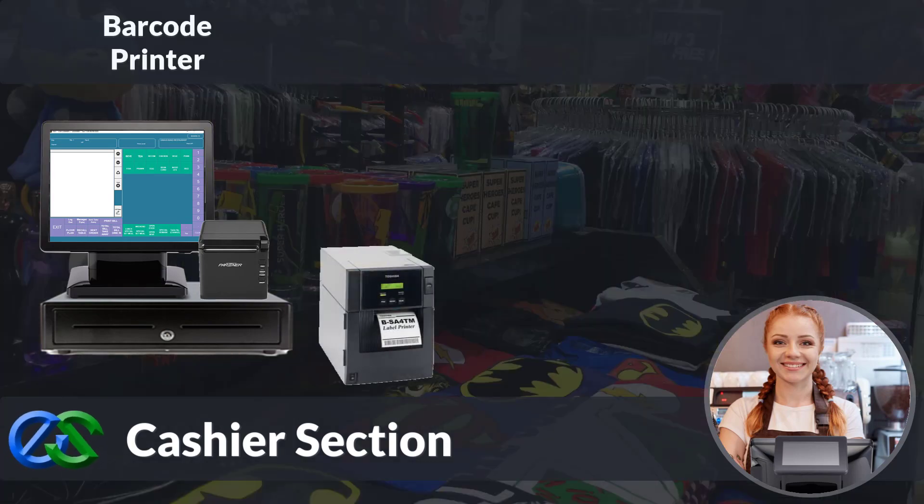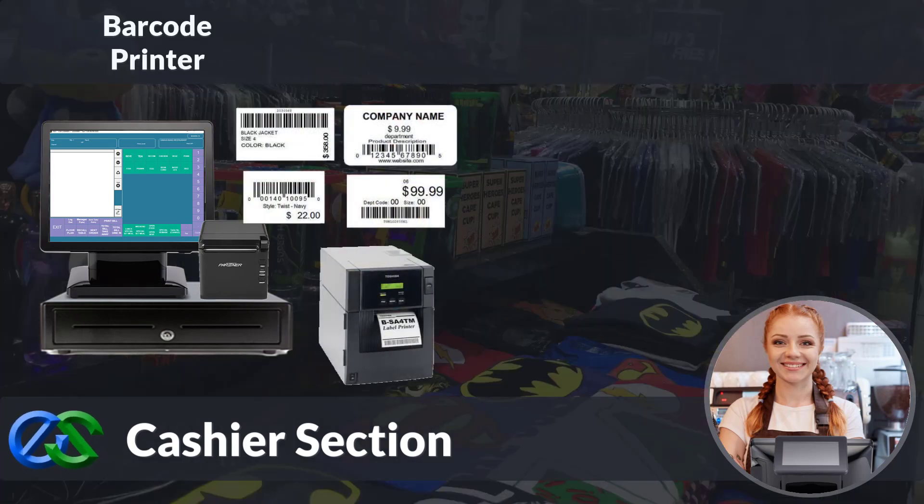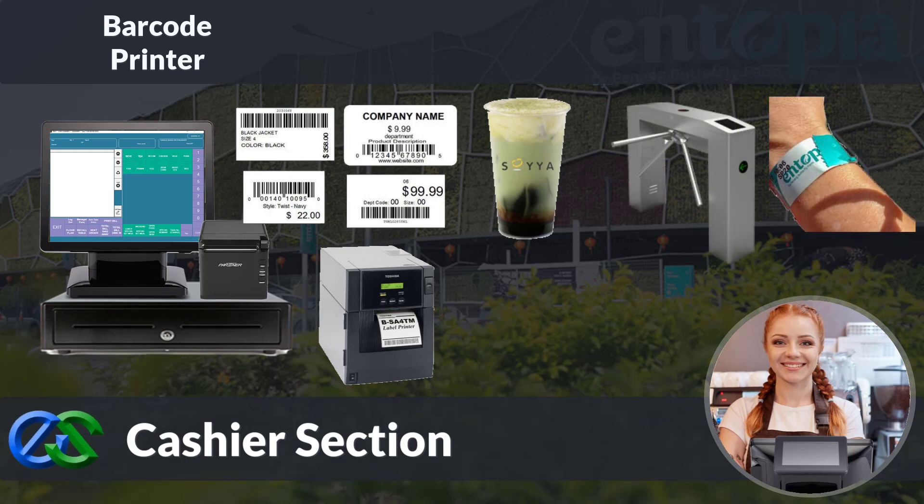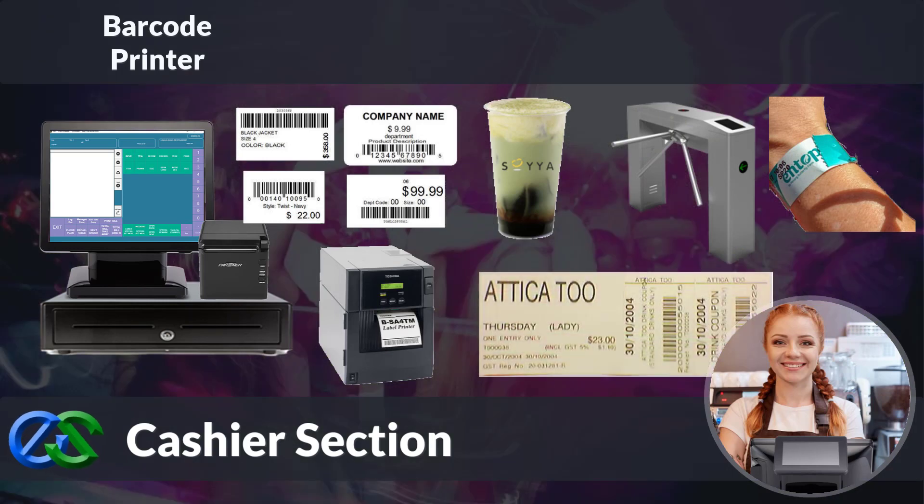We are also able to integrate with a barcode printer to print out label price tags for retail items, label descriptions for bubble tea cups or any drink and food containers required to take away, wristbands for theme park entrance collaborating with turnstile validity, or even to print out hard tickets for events or shows, including barcode validation on drink coupons as well.